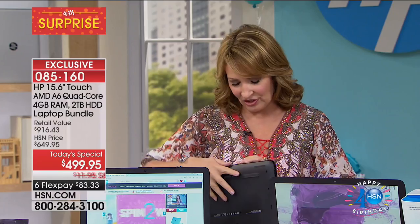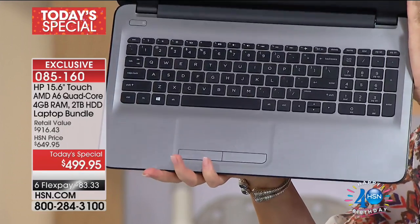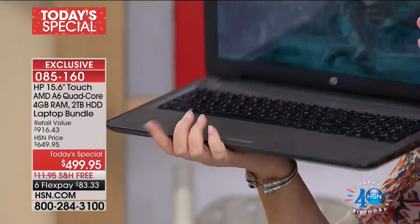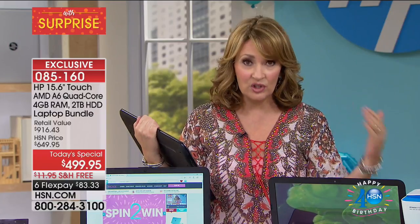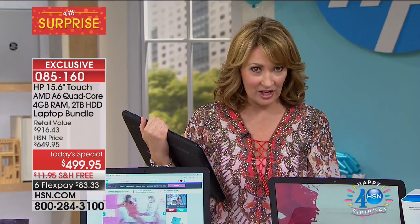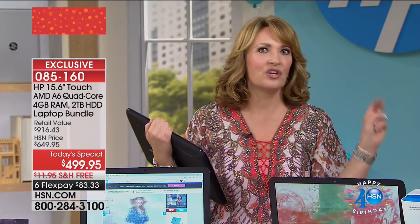I even like that the keyboard matches the color — whatever color your computer is, the keyboard matches it, and it just looks really pretty. The silver is really nice too. If you have a student going off to college, they need a new computer — here you go. We will not have another touch $499 Today's Special from HP anytime soon. I've never done it before. Aaron and I always talk about the fact there are certain things you can skimp on — but when it comes to a computer, it's the one area where you don't want to make the wrong choice.